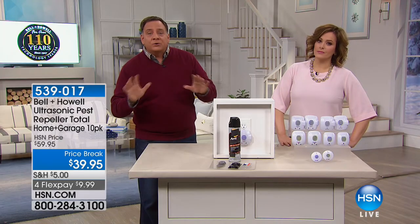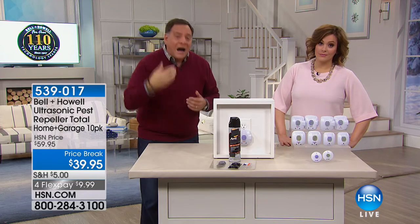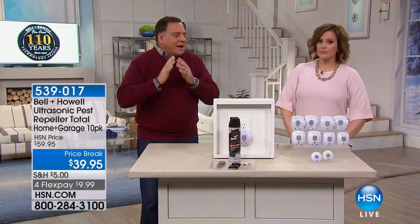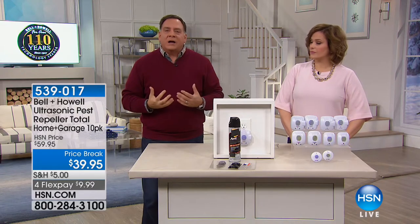The sound waves bounce off doors, walls, furniture, anything like that. That's also why you don't want to put them behind furniture — don't block them with anything, you want those sound waves to get out there. If you're hearing this for the first time, you might be thinking: sound waves, how is that going to work? I'm used to buying other things. Let's take a look at what you used to buy.